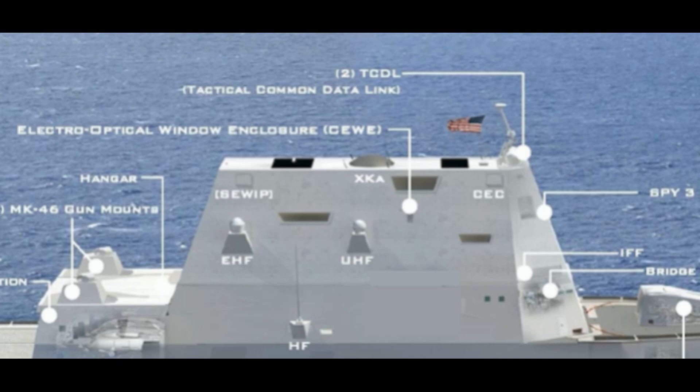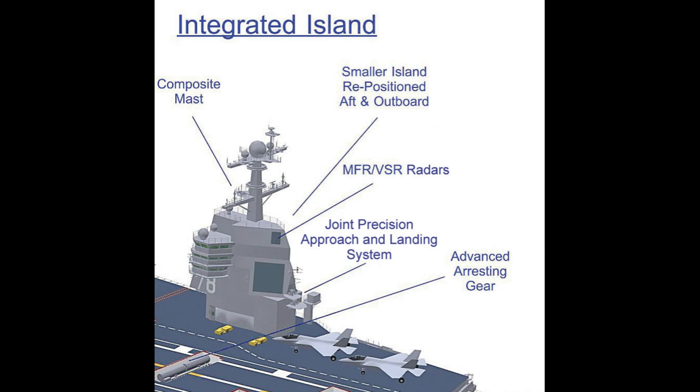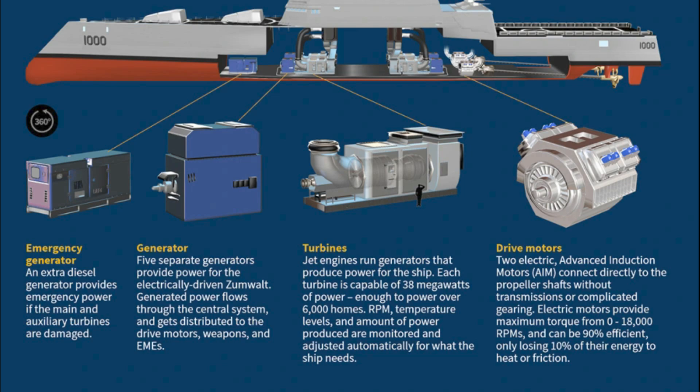The Ford's defensive systems are just as advanced. Equipped with the SPY-3 and SPY-4 dual-band radar systems, the ship can track and engage hundreds of incoming threats at once. Its close-in weapon systems and rolling airframe missiles provide layered defense against any threats that manage to get through. Recent exercises have shown the Ford's radars detected and tracked simulated threats that older radar systems would have missed, and its electronic countermeasures successfully defeated multiple types of targeting systems.